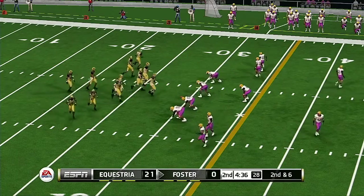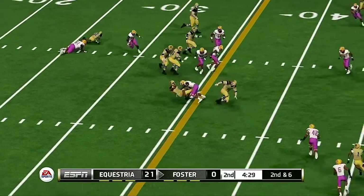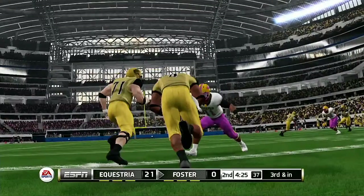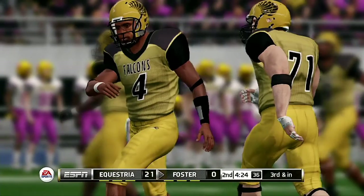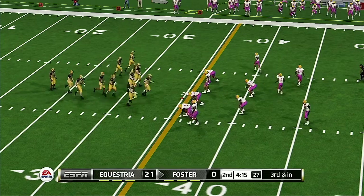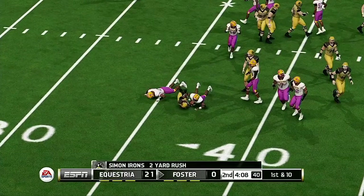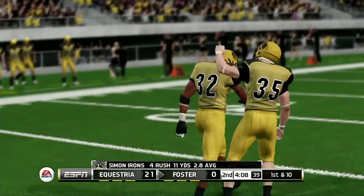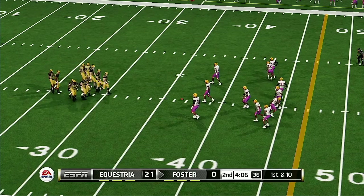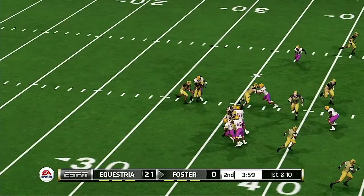Second and six coming up, ball at the 29. Big opening up the middle for a nice gain — he calls his own number and gets about six yards. Gets to about the 37-yard line. First down and 10 to go, ball on the 37-yard line. He's tackled around the 39-yard line. They get him in the backfield for a loss — the offensive line needs to do a better job of not only handling the defensive linemen, but getting up to the linebackers.